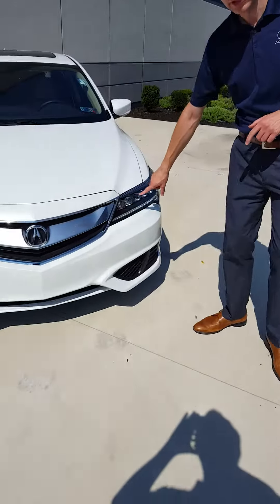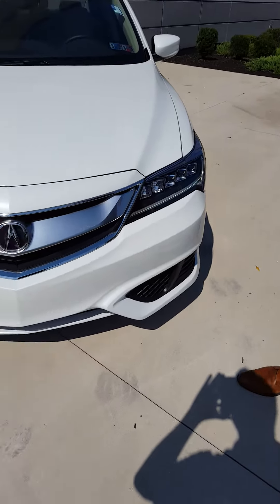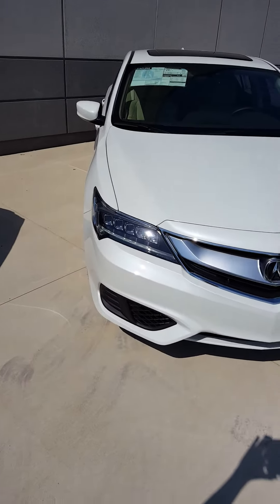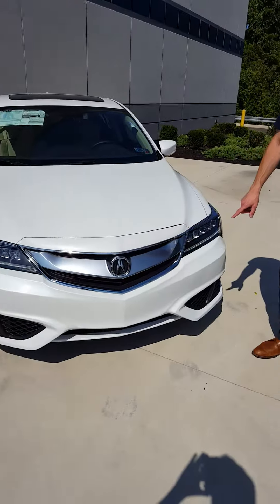If you look at the front of the car, we have our new LED headlamps — much brighter than before, even compared to the HID. We have light pipes below to highlight it during the day, and the turn signal wraps around the top of the light. There are a lot of new details with the 3D grille as you walk around the car.